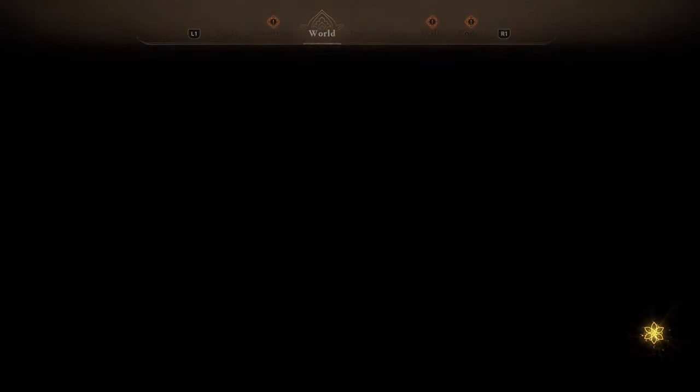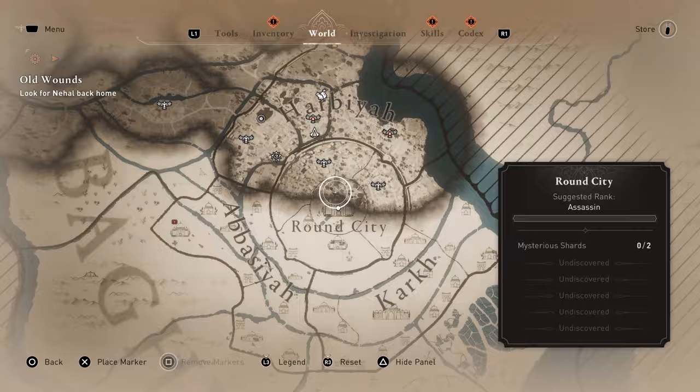Here are all 13 of the wilderness historical site locations in Assassin's Creed Mirage. Starting from the left side of the map, the first historical site can be found in Anbar and it is called the Other Palaces.